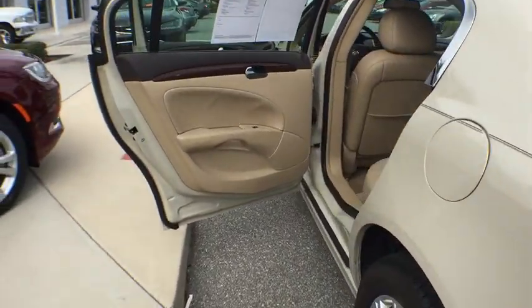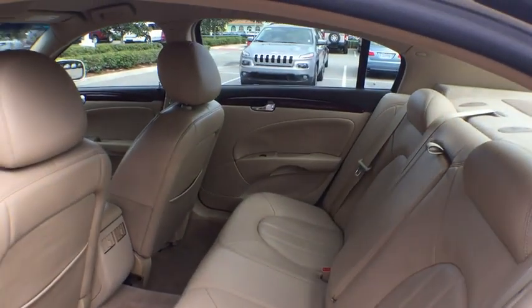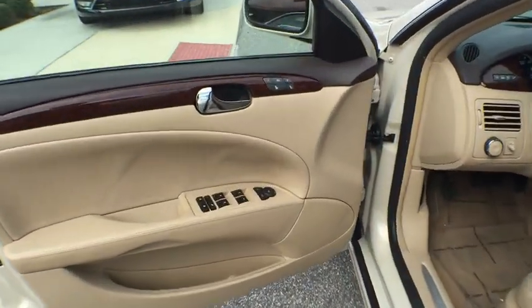Here are some of this vehicle's great options: stability control, traction control, keyless entry, power passenger seat, anti-lock braking system, steering wheel audio control.